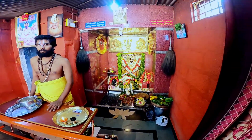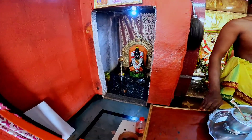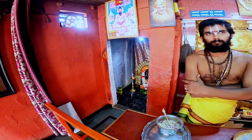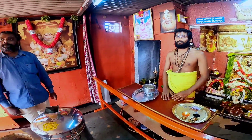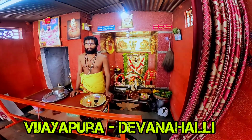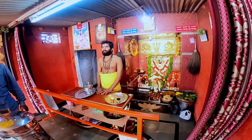This is Ayyappa Swami. This shrine is dedicated to Ayyappa Swami. This town is in Vijayapura and the temple is located on the roadside.